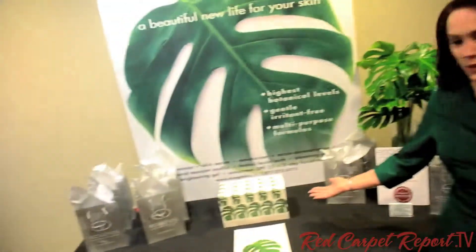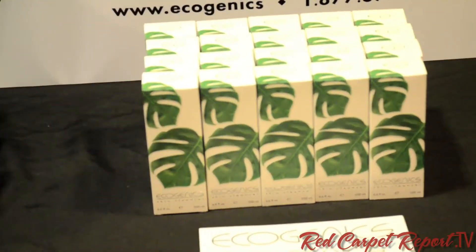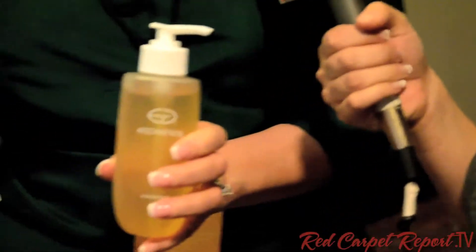We're with Anne, the founder of Ecogenics. Tell me about the products you have on display today. Well, today we are gifting our number one selling product, which is our skin cleanser product. Our product is multifunctional — so it's a cleanser, a toner, a makeup remover, and an eye makeup remover all in one. Wow, I've never heard of all in one. Well, you have now — welcome to Ecogenics, it's a wonderful product.